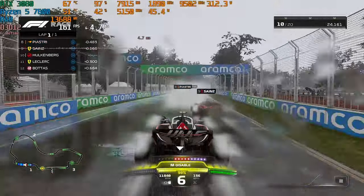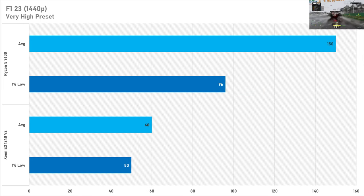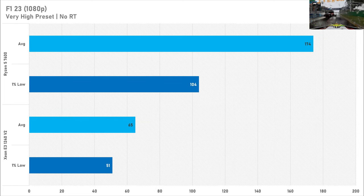F1 23 was a very surprising game today because you're losing half the performance at 4K, which I wasn't expecting — I didn't think F1 23 was that CPU demanding. Even at both 1080p and 1440p the Ryzen 5 7600 has a performance gain of 150% at 1440p and 168% at 1080p, so yes, that is a CPU bottleneck and a half.